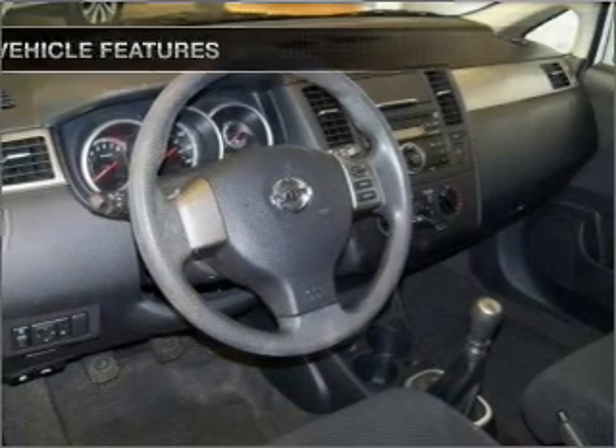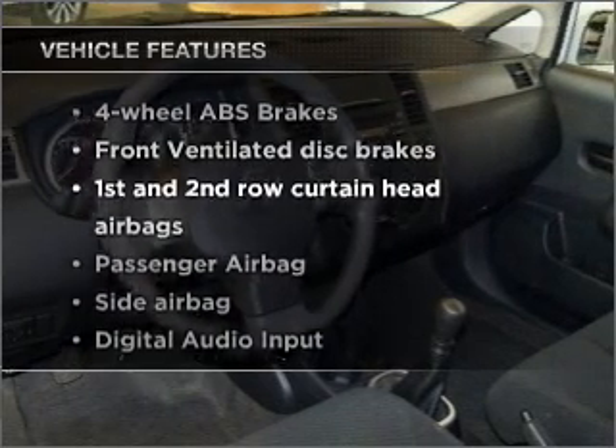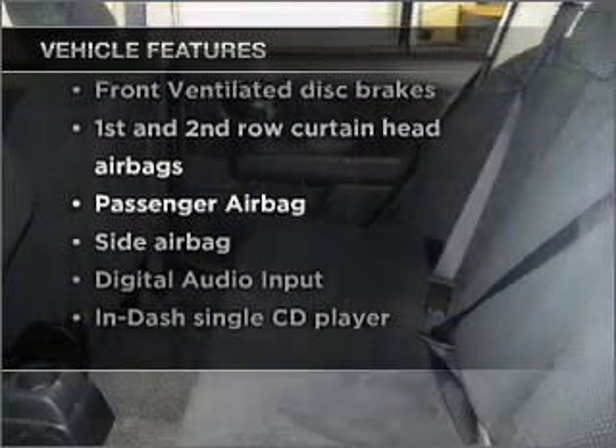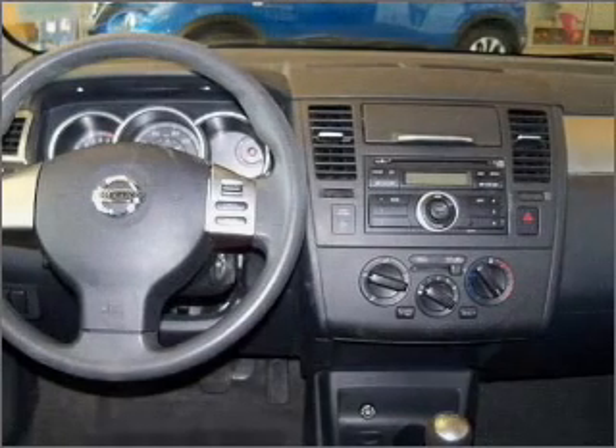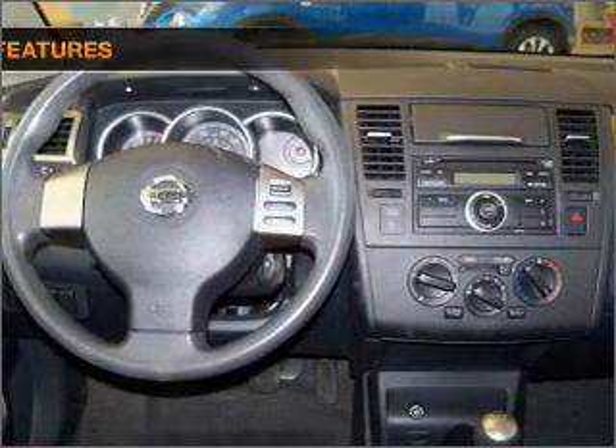Enjoy these notable features that are included in this vehicle: air conditioning, power steering, power mirrors, an AM/FM stereo with a CD player, and an adjustable tilt steering wheel.